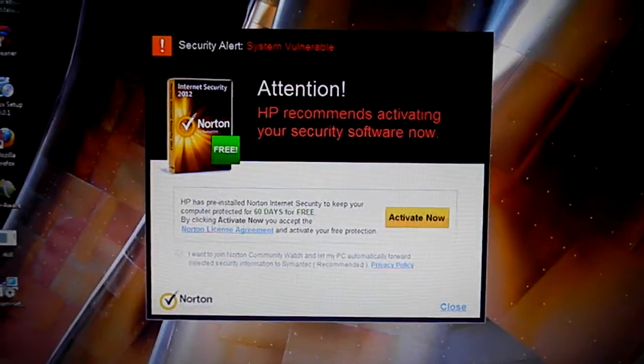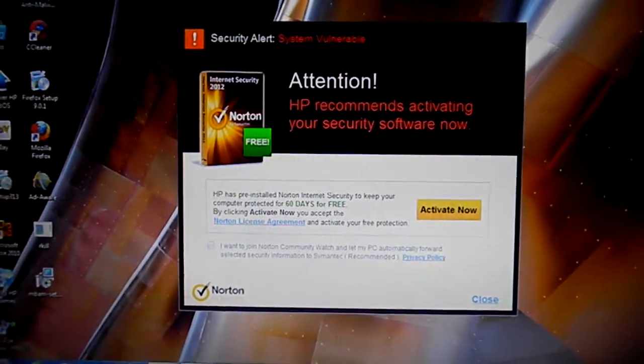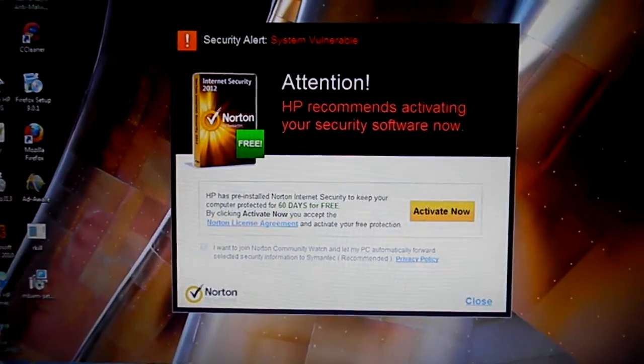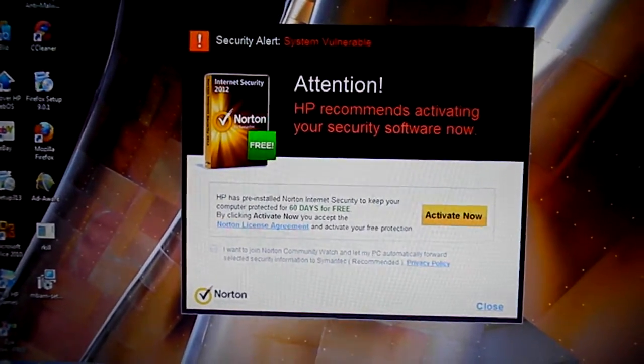Here's what I do not recommend doing. A lot of computers will come with preloaded Norton software on it. I recommend going to the Norton site and downloading the Norton removal tool.